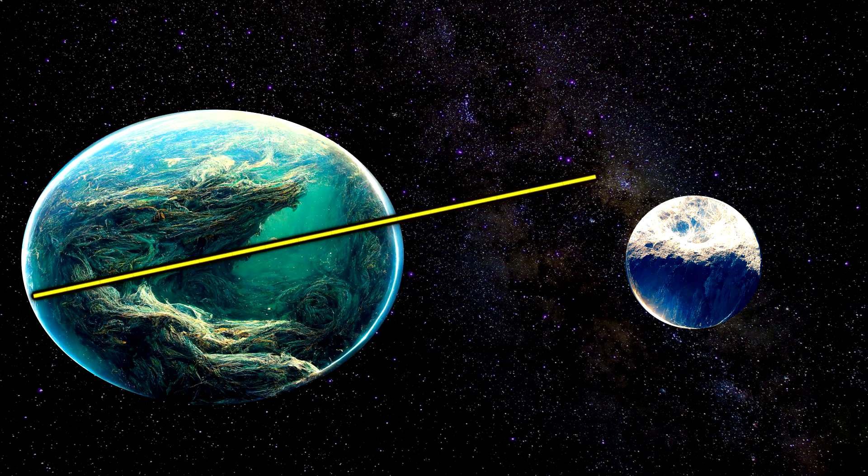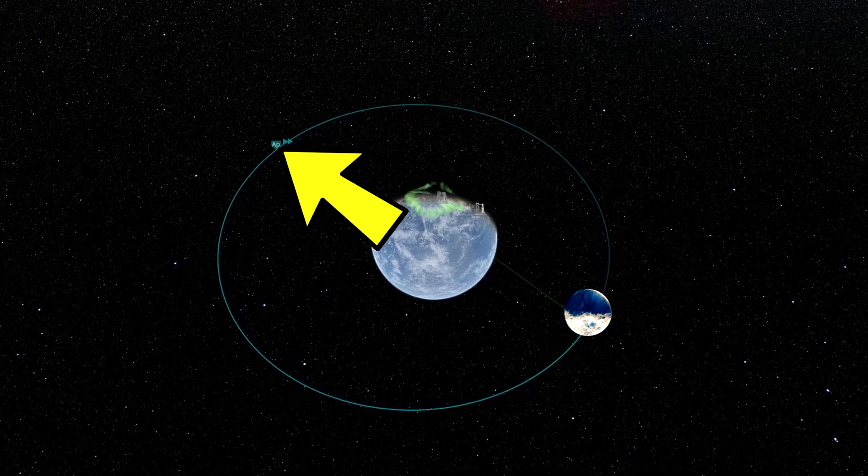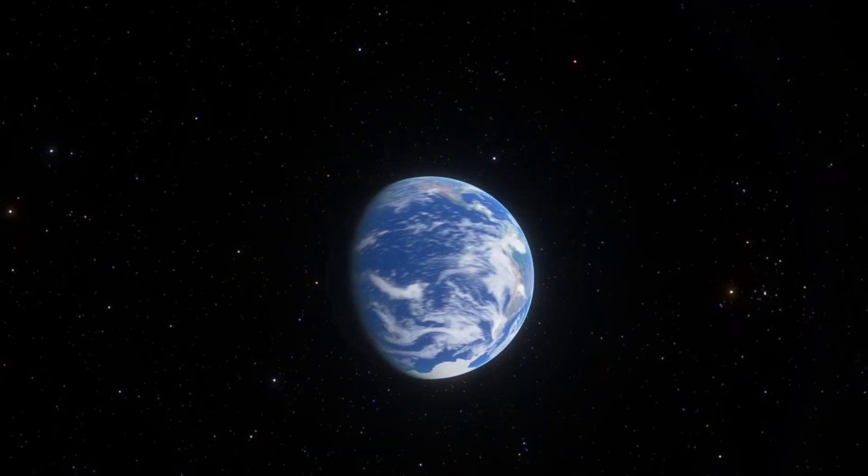That bulge moves ahead of the moon just a little bit. So now the bulge part pulls the moon ahead just slightly, while the moon, closer to the bulge, pulls back on that slightly. Over time, this causes the moon to speed up, pushing its orbit further out, and the Earth to slow down in its spin.